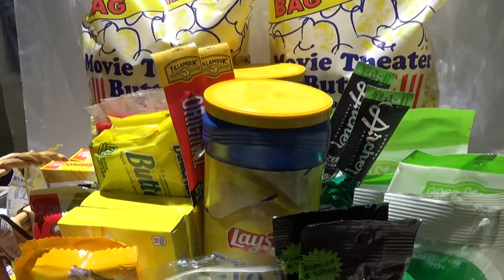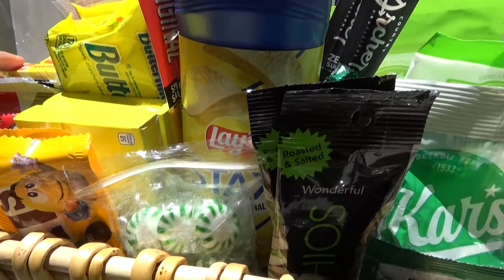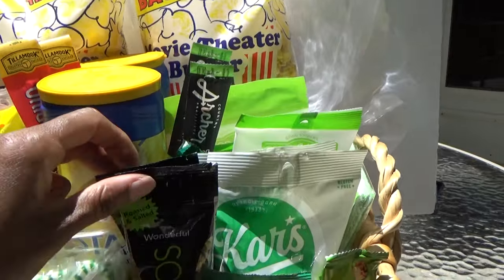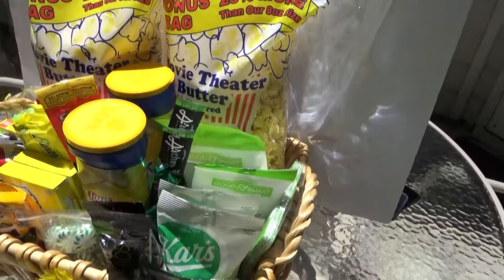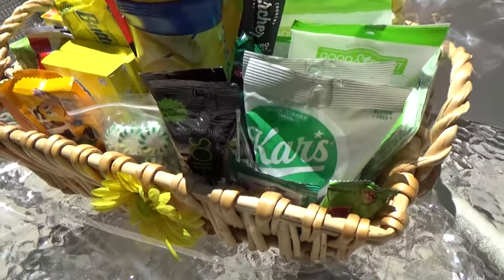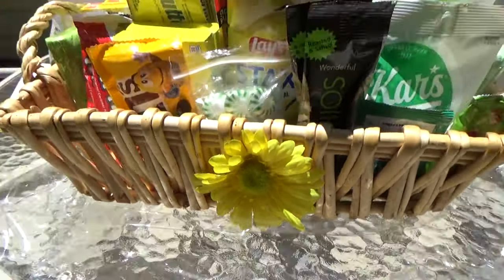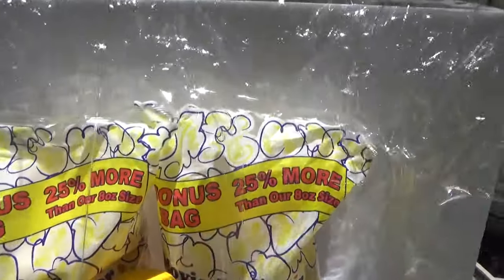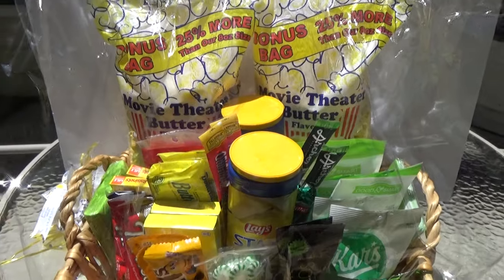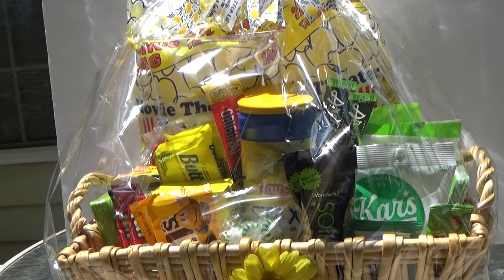On both sides I have more napkins. That's everything! I adorned the basket with a little sunflower daisy flower, and then all I'm going to do is wrap it up in some cello wrap.